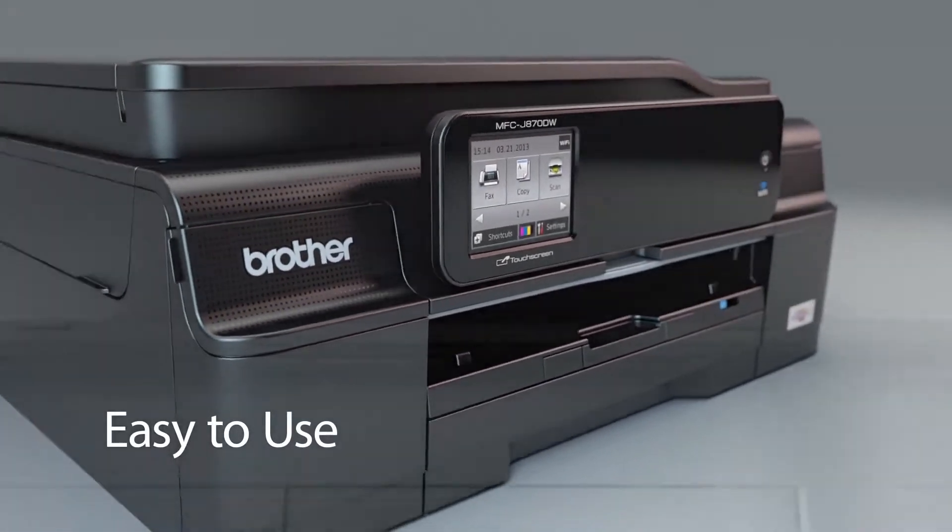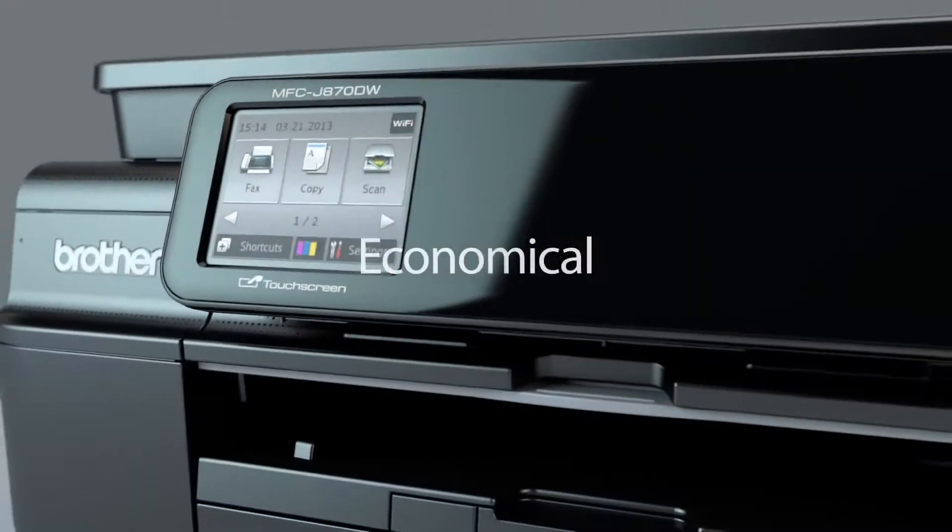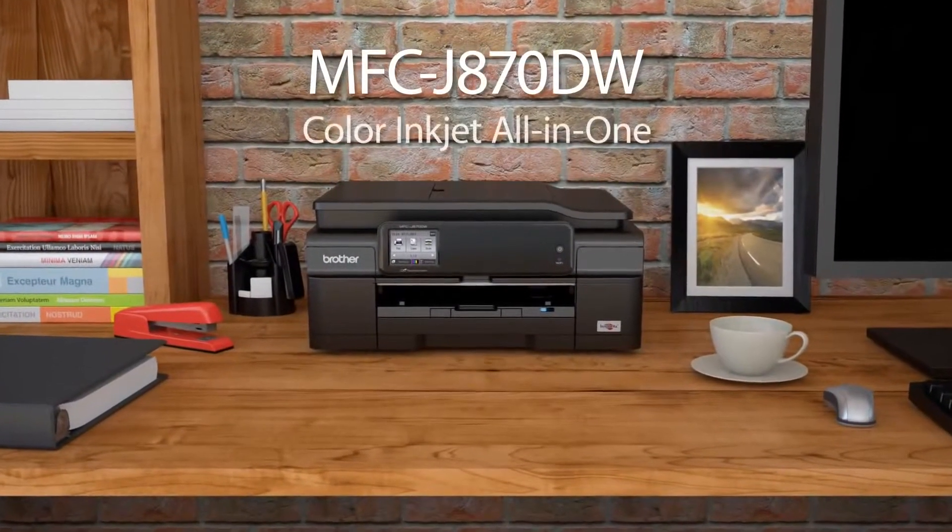Easy to use. Connect. Print. Share. Economical. Introducing the Brother MFCJ 870DW.